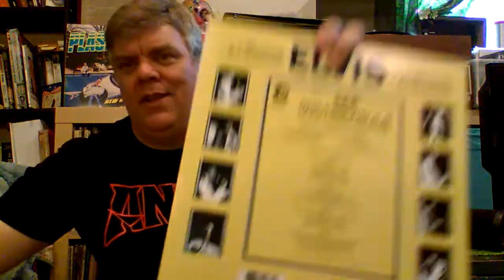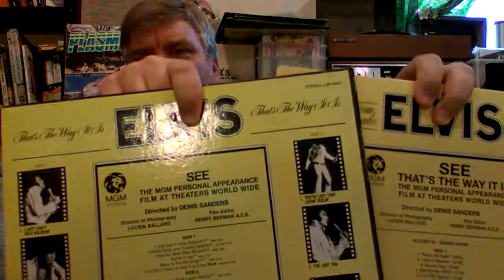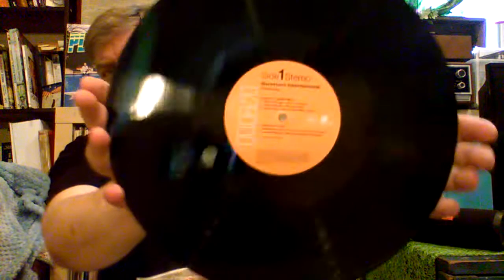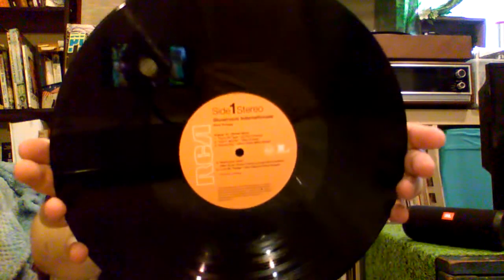You can see the Showroom International and the original That's The Way It Is — once again, just an expanded version of the That's The Way It Is album. These are Orange Label, Black Vinyl — 180 gram pressings, both records. Plain paper sleeves, although they are poly-lined.